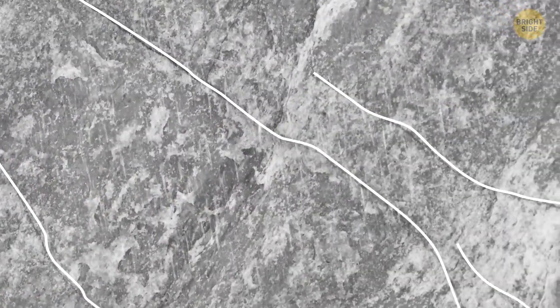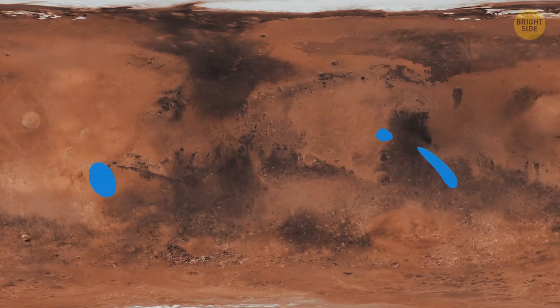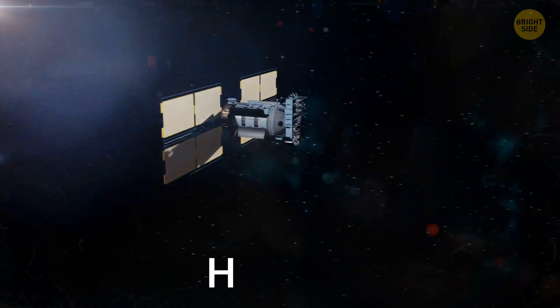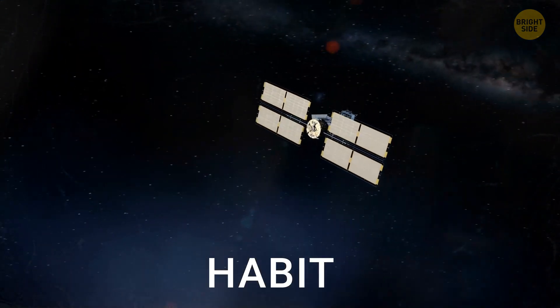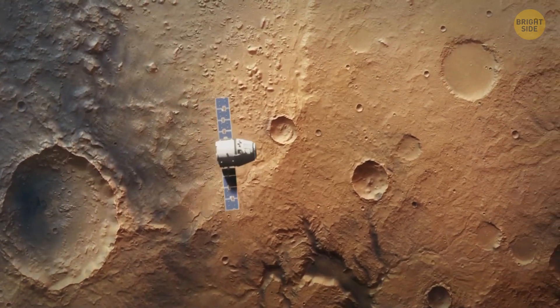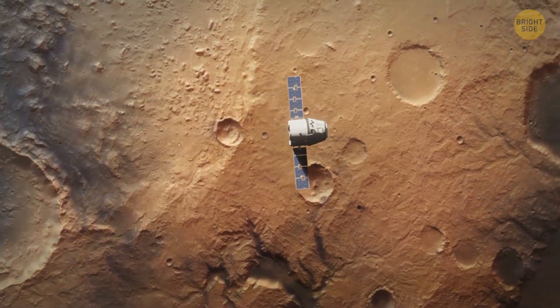They can also help us search for life on other water-rich planets. For example, Mars most likely used to have huge oceans on it. NASA scientists want to send a special instrument called HABIT on a special red planet mission to study things similar to our brine pools. This will tell us more about how life appears and survives in the universe.